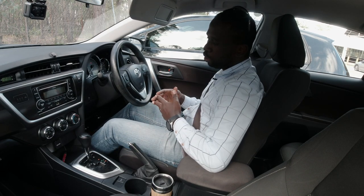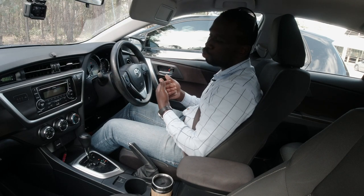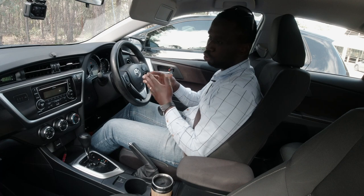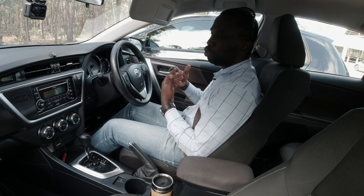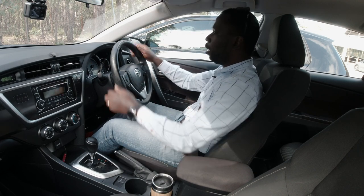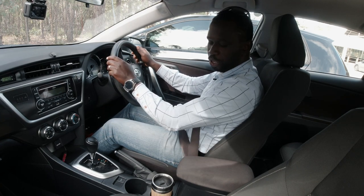The examiner will ask you maybe two questions about the car — for example, how to operate the windscreen wipers or washers. Make sure you know how to do these things; ask your instructor if unsure. There's also a previous video covering most of these questions — I'll put a link in the corner. Since I parked forward-facing, I'll reverse out. I'm driving an automatic; if you're doing your test in a manual, operate your gears accordingly.